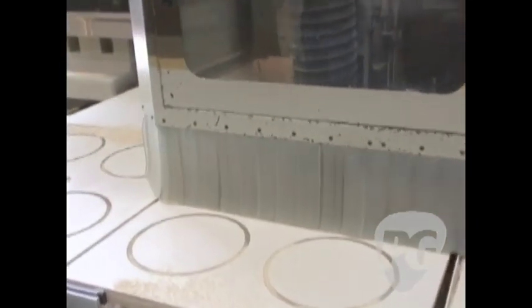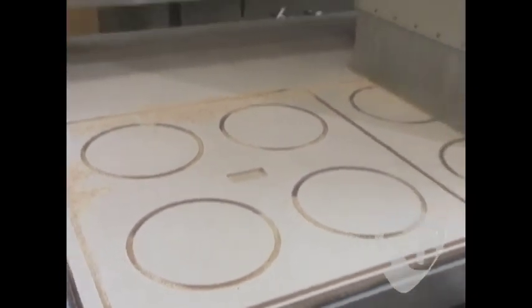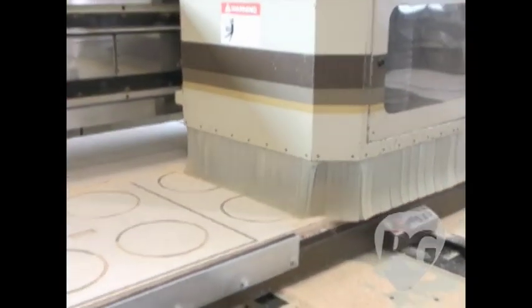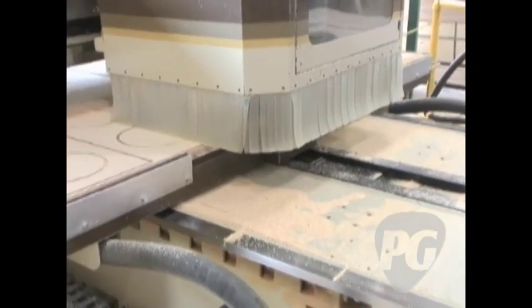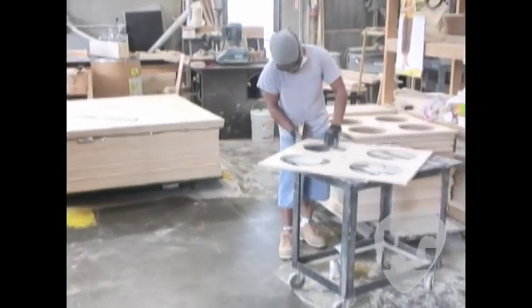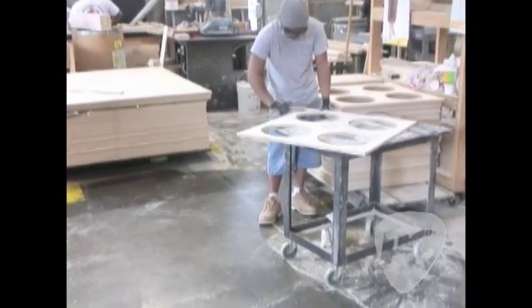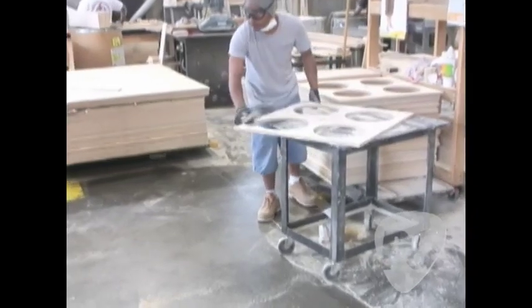There's also a vacuum table that holds the cut pieces down so that as the machine makes the cuts, everything stays in place. This machine is obviously cutting 412 baffles, and you can see right here he's taking ones that have just been cut out and sanding down all the rough edges, making sure that they're ready to be put together and assembled.